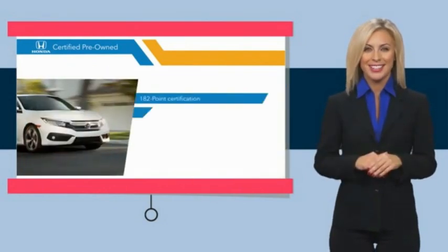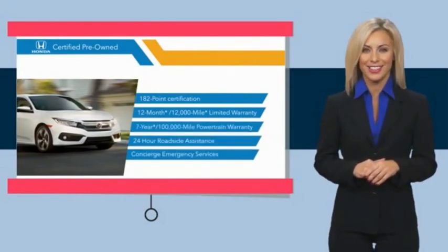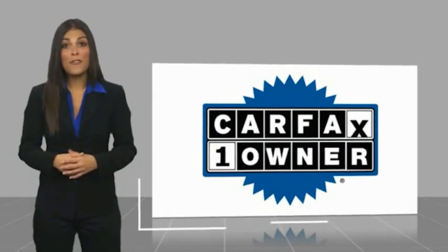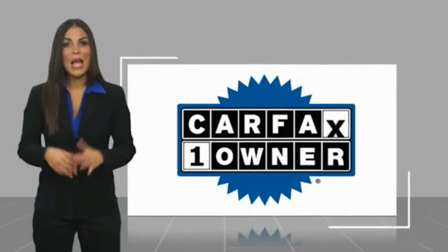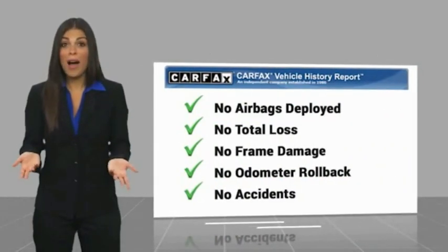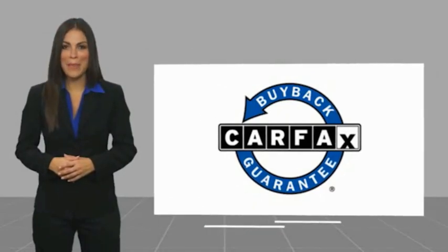Stop by your local Honda dealer today to see why the Honda Certified Program is worth looking into. This is a one-owner vehicle with a Carfax Vehicle History Report. Be sure to find a complimentary copy of this report online or contact the dealership. This vehicle qualifies for the Carfax Buy Back Guarantee.